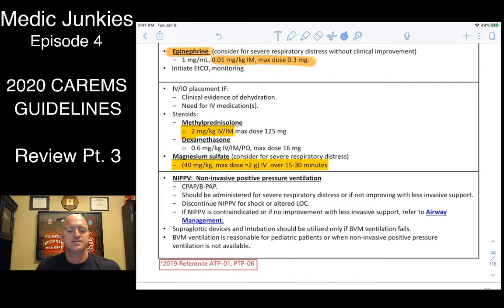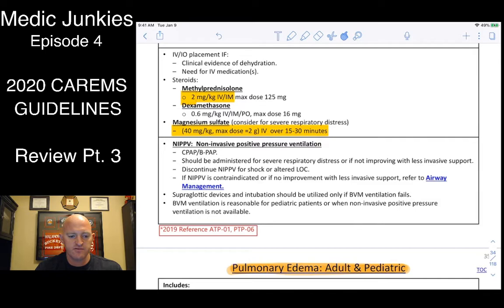For mag sulfate in bronchospasm: now 40 milligrams per kilogram up to 2 grams, over 15 to 30 minutes. We used to give 2 grams over 5 minutes — they've changed the dose and lengthened the time. I'd personally run it at 15 minutes. Grab a 50cc bag, run your infusion formula, and drip it in. Using a 50cc bag over 15 minutes with 10-drop tubing comes out to roughly 1 drop every 2 seconds.